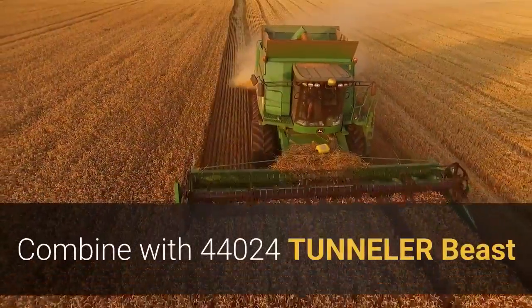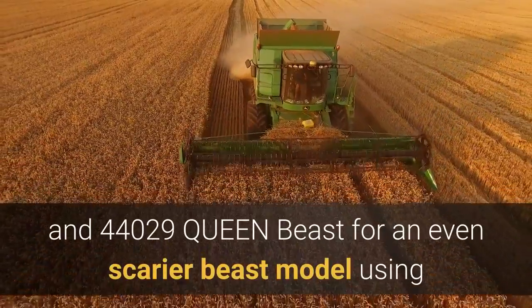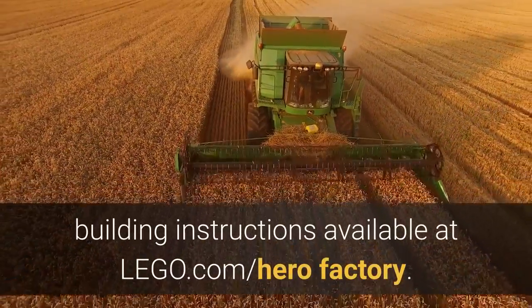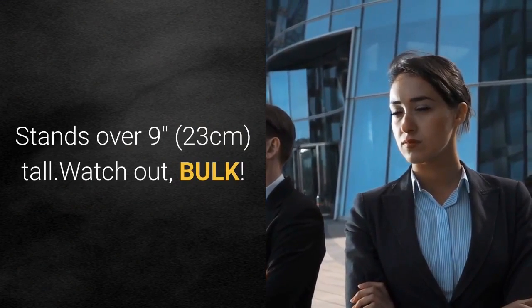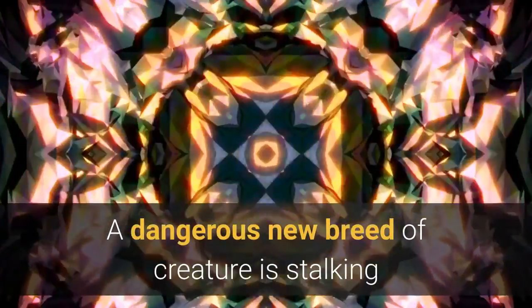Combine with 44024 Tunneler Beast and 44029 Queen Beast for an even scarier beast model, using building instructions available at LEGO.com. Hero Factory stands over 9 inches (23 centimeters) tall.